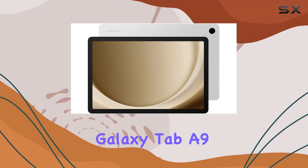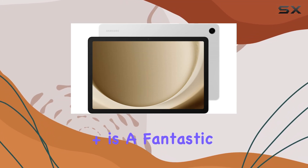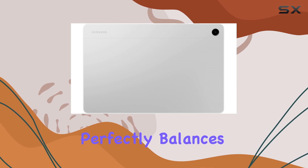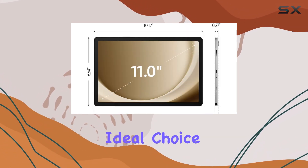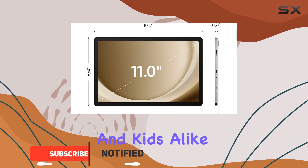The Samsung Galaxy Tab A9 Plus is a fantastic tablet that perfectly balances performance, entertainment, and durability, making it an ideal choice for families and kids alike.